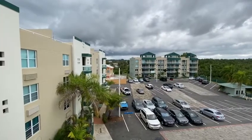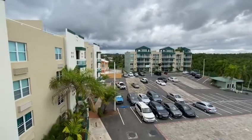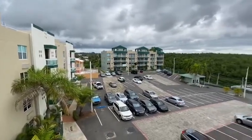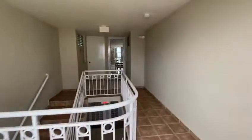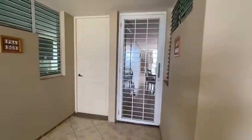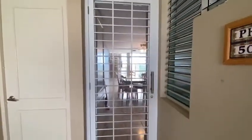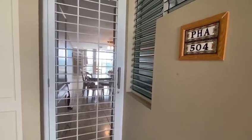We are looking at the penthouse — this is the outside of the condominium project. Let's go check out the penthouse. It comes with a lot of upgrades that most don't, including a screen door right here. This is penthouse A504.